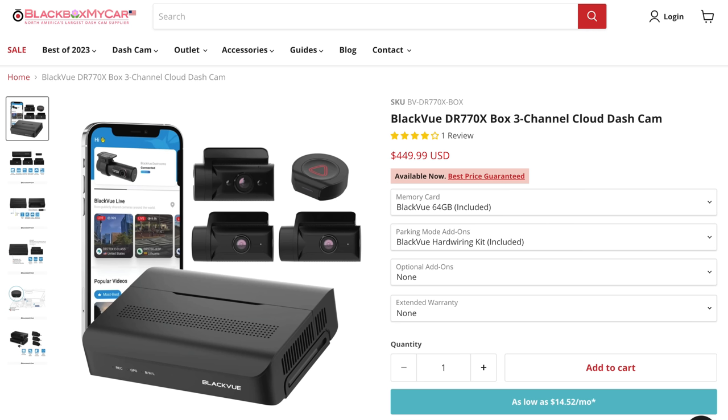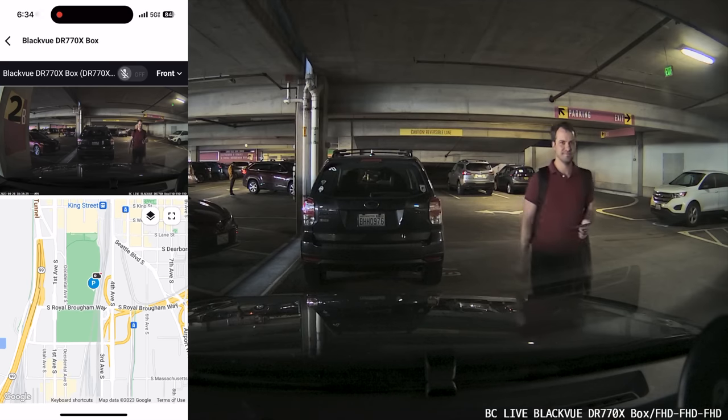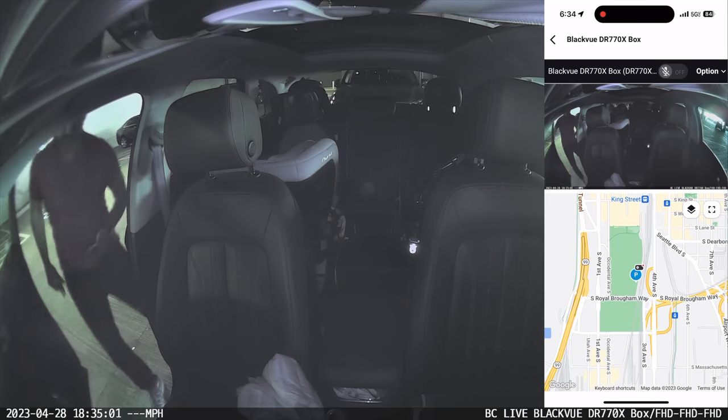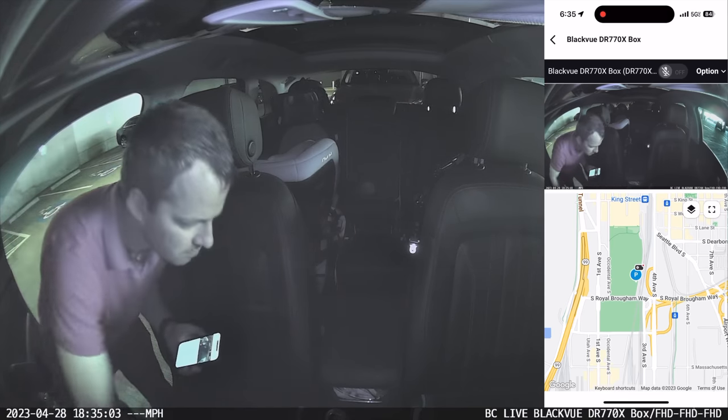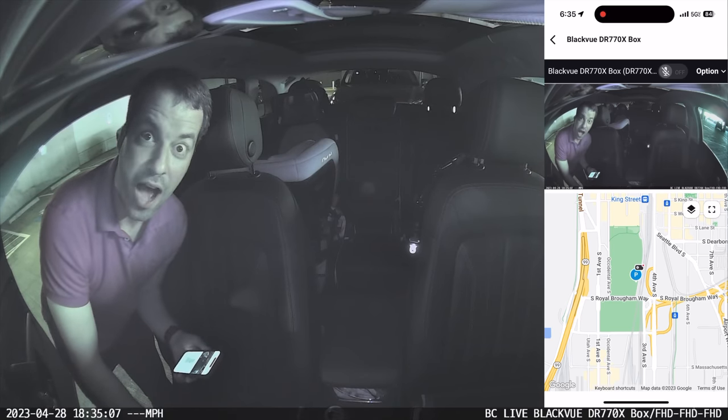That external LTE antenna to get the cloud capabilities does cost extra, and that's going to bring the price from $450 to nearly $600. So the 770X Box with the cloud capabilities is actually going to cost you an additional $225 over the three-channel Viofo A139 Pro. Again, here with the BlackVue, you're going to be sacrificing some video quality and you're going to be paying more, but you're going to be getting the cloud capabilities and you're going to be getting this different design with the separate box and the memory card and the brains actually tucked out of sight and out of the way. Trade-offs just like anything else.